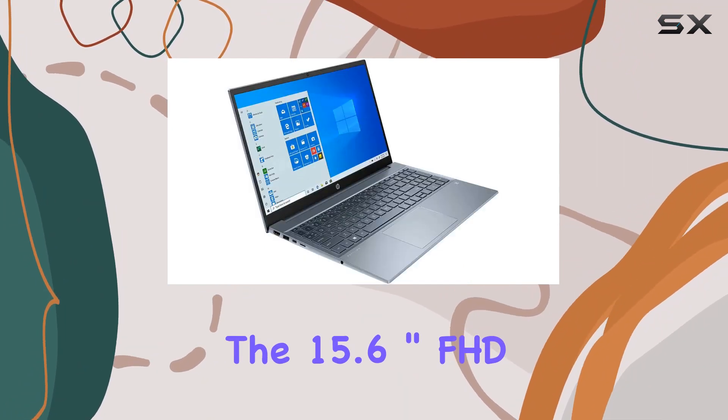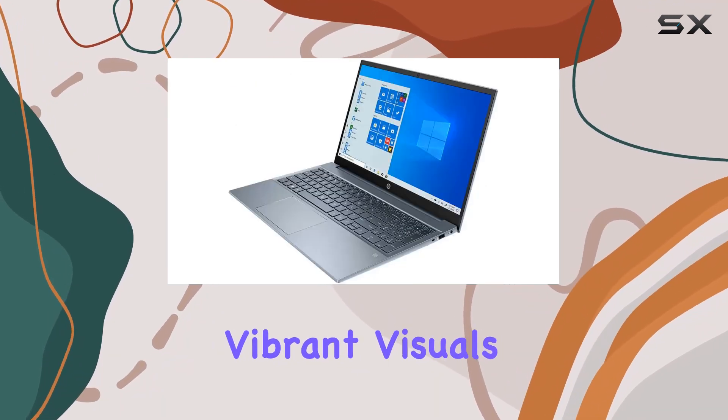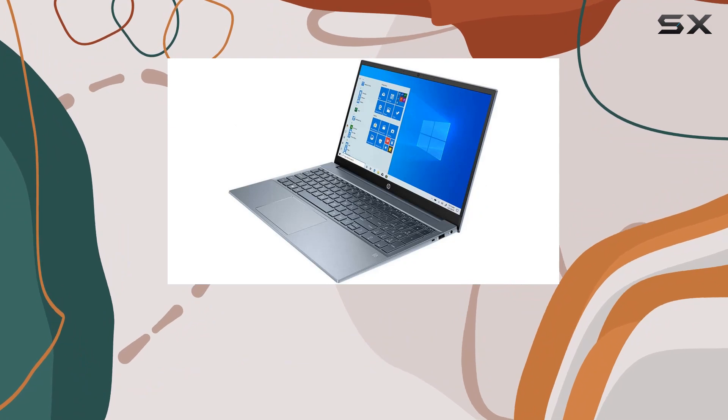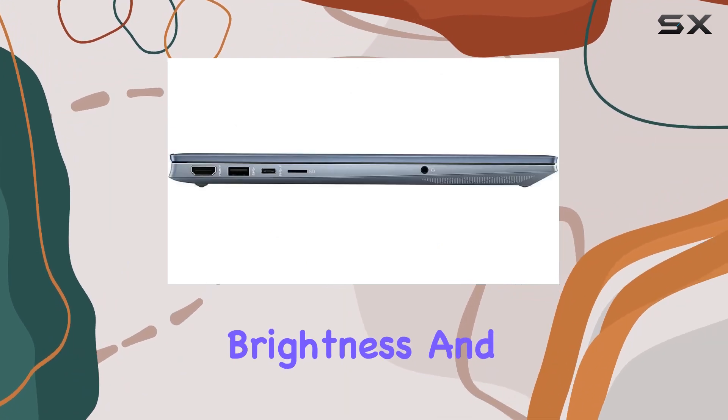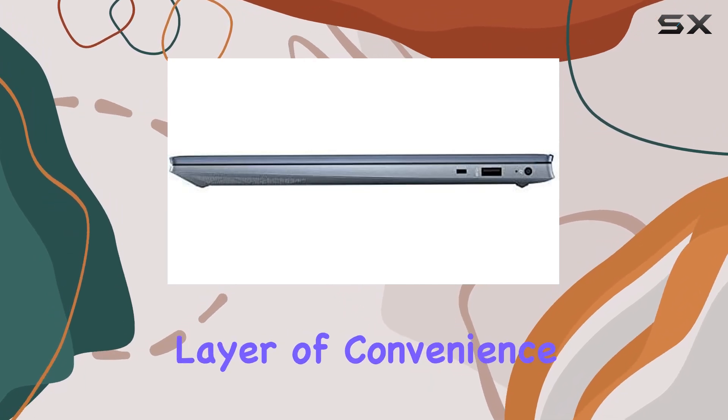The 15.6-inch FHD touchscreen display with micro-edge IPS technology offers vibrant visuals, featuring a bright-view panel with 250 nits brightness and 45% NTSC. Touchscreen capabilities add an extra layer of convenience.